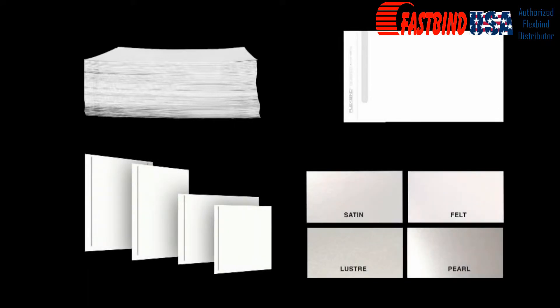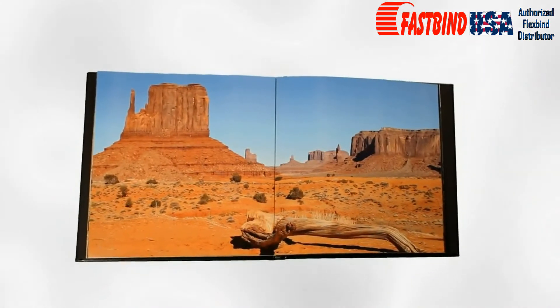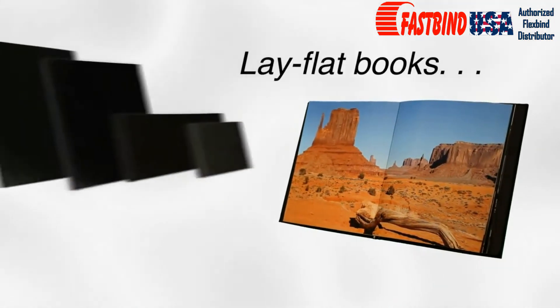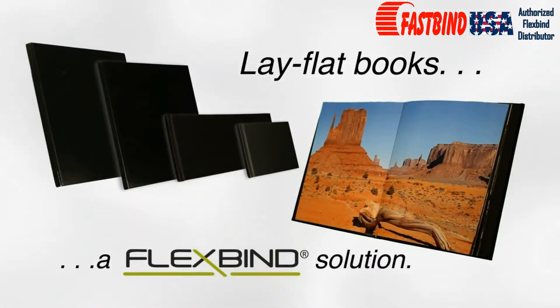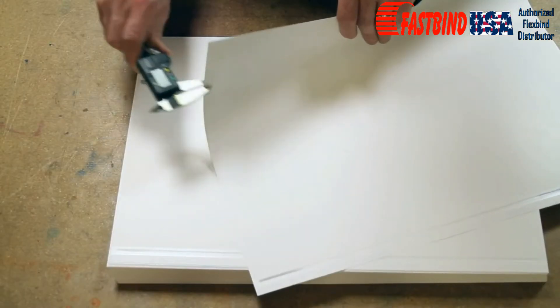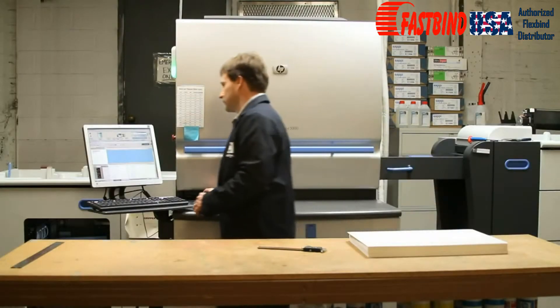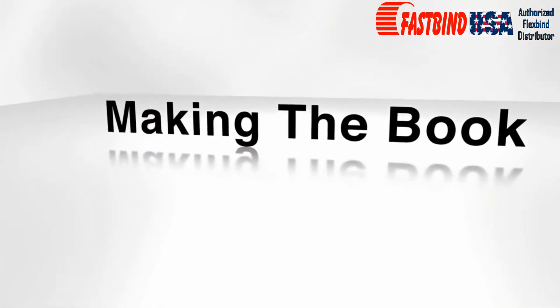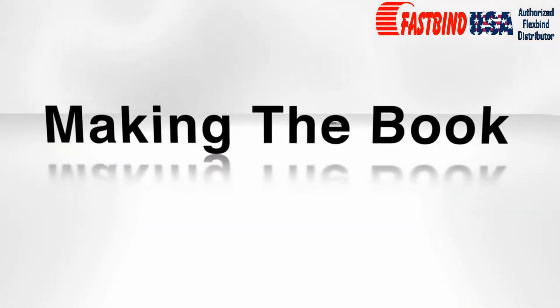All of these unique features have made FlexBind the largest growth segment of the digital printing space. FlexBind paper is RIT certified. It was designed to be printed in the same effortless way as standard paper, and can be implemented into any current printing process.